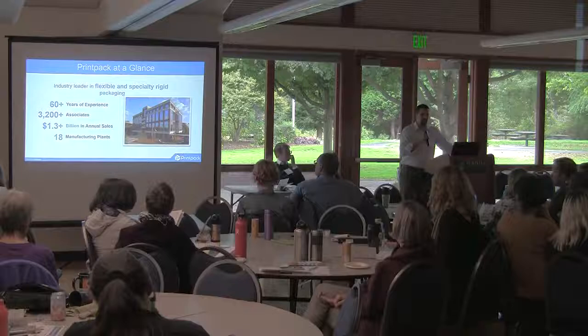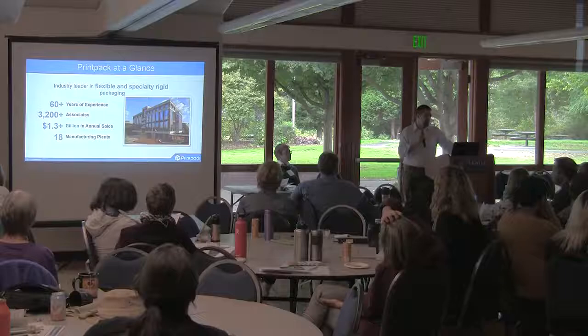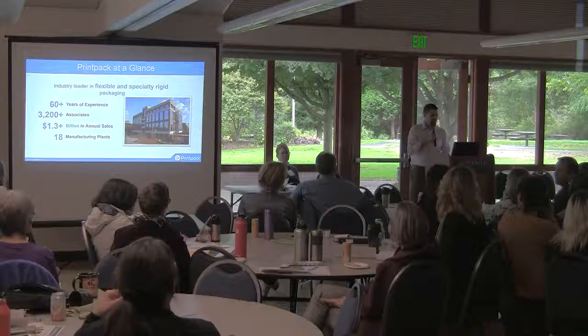A little bit about PrintPack. We've been around about 60 years. We're still held privately by the founding family. The founder passed on about 30 years ago, and the second generation is still running the company, still very active. About 1.3 billion in sales, 3,200 associates, 18 manufacturing plants. I've worked in four of them. I actually have an operations background — I've run three of the plants globally and worked in four totally. So I've been around the business a little bit.